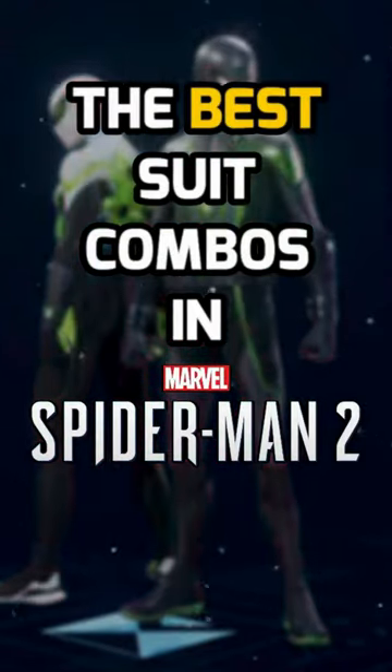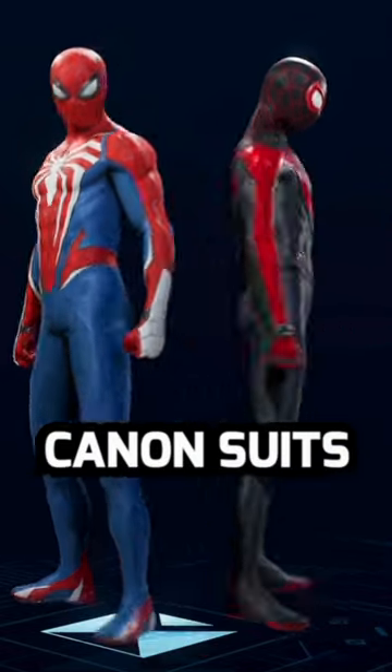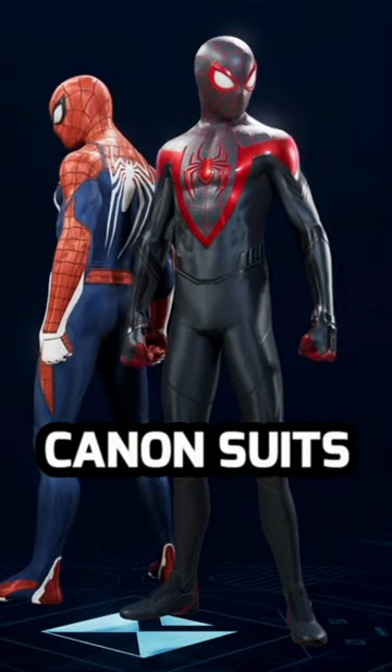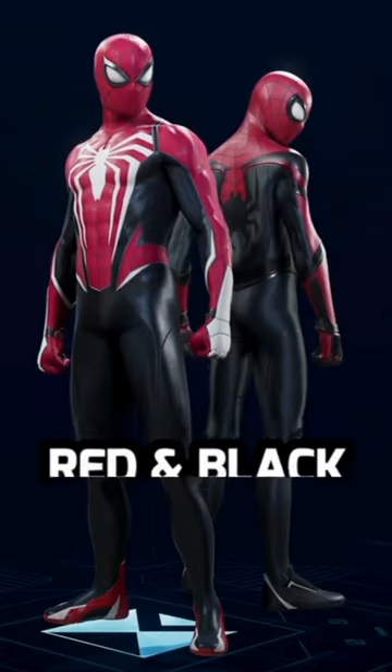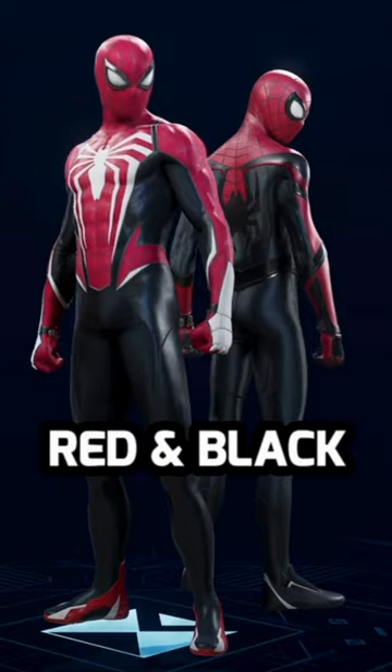These are some of my favorite suit combos for both Peter and Miles in Spider-Man 2. The canon suit combination simply can't be beat. The updated suits go great together, but I also love the originals. The red and black suits are my personal favorite combination — I used these for a good chunk of my first playthrough.